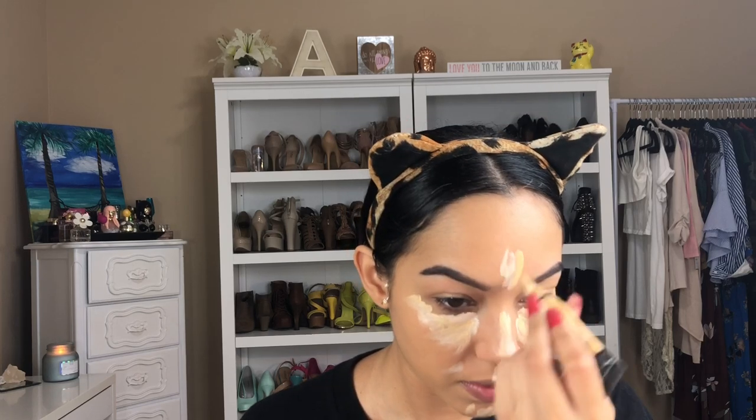Then I'm going in with a Tarte concealer — I actually picked up one that was way too light for me. It was given to me, but I have one that's a little darker. To correct it, I went in with the LA Girl Pro concealer in the yellow shade, and just blending it in. As you can see, putting a little bit of that yellow really helped correct the concealer color.